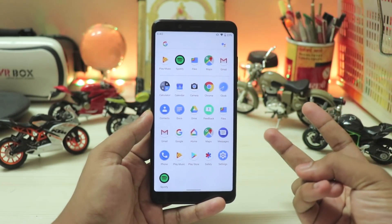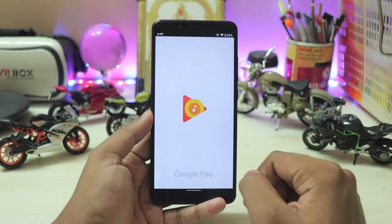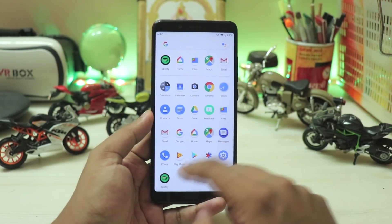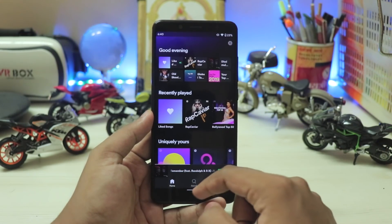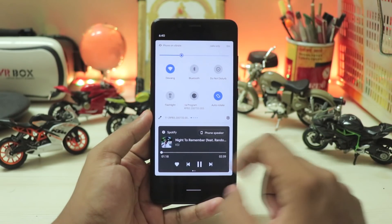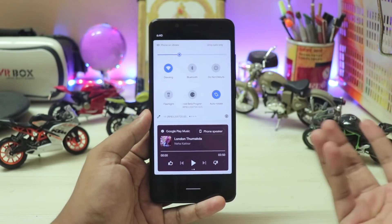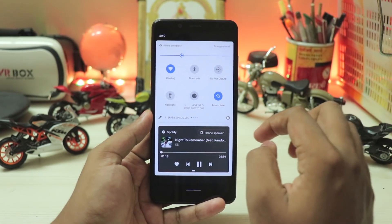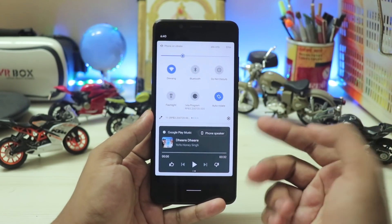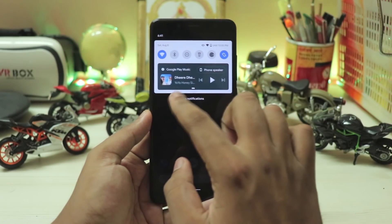Coming down to more options — there is now support for multiple media players at once. Let's enable Google Play Music and play something randomly, then play something from Spotify. As you can see, you have the Spotify player and the Google Play Music player showing at once. It doesn't have multiple audio sources like MIUI 12 and stuff, but you can control them. It's a bit broken right now — it's just shuffling through all the music rather than playing properly, but it's just a beta.